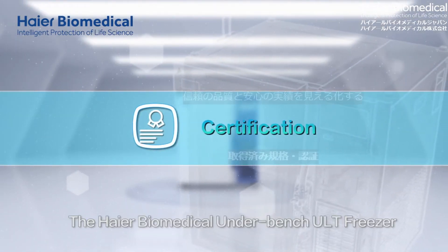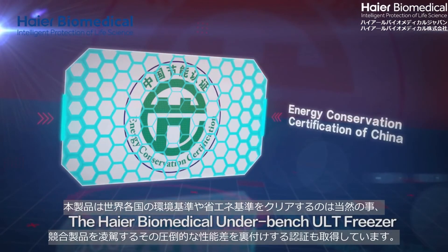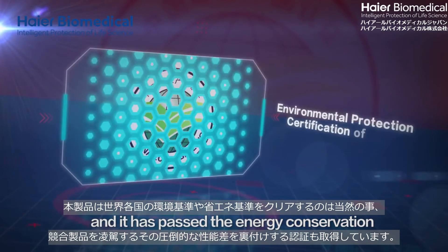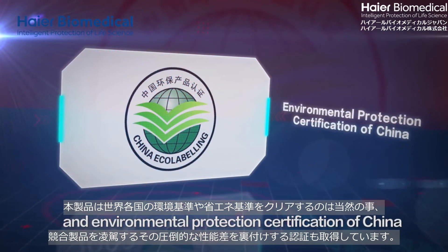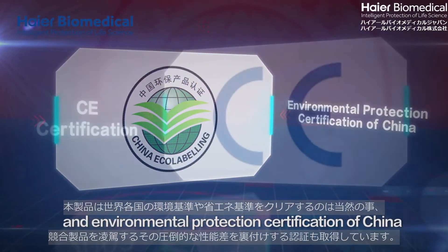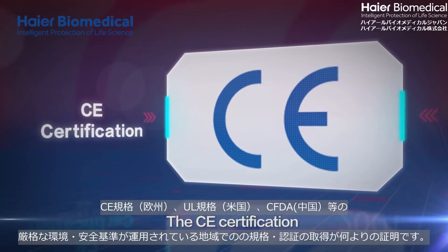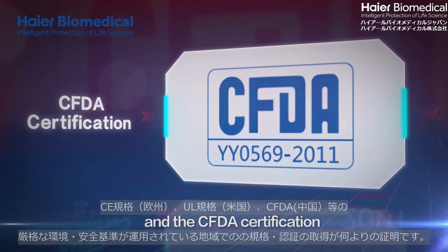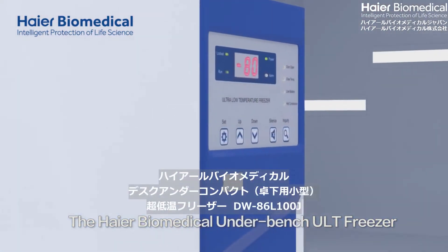The HI-R Biomedical Underbench ULT Freezer is more energy saving and environment friendly, and it has passed the Energy Conservation and Environmental Protection Certification of China, the CE Certification, the UL Certification, and the CFDA Certification.